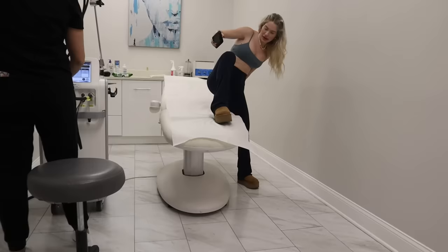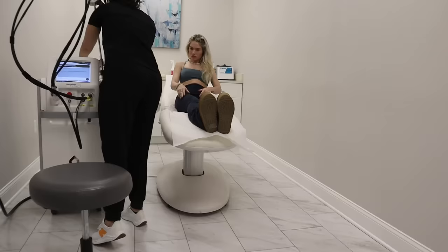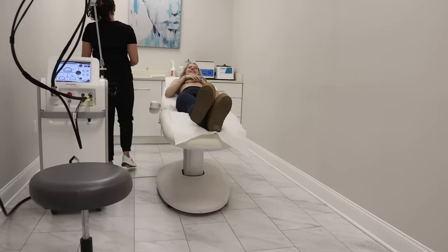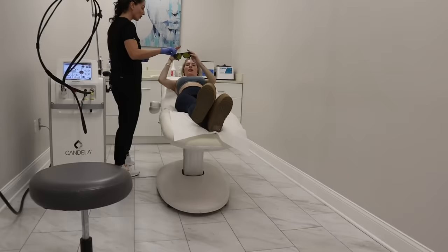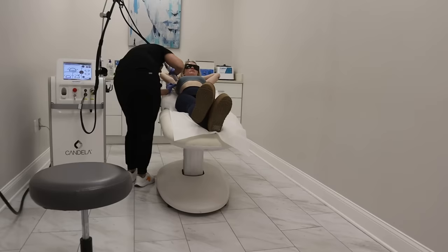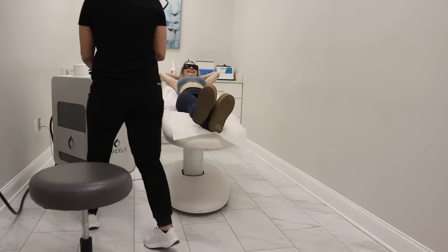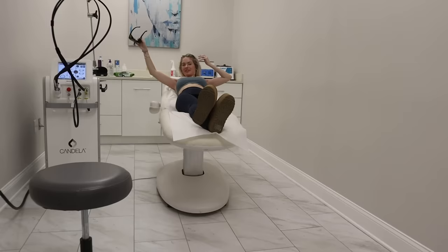I feel like I'm going to need about 10 sessions. We can either do a single session today or another package, whatever you prefer. No spray tans, tanning sprays, or tanning oils in the last few weeks. This is pretty intense because she has to go up pretty high. I've never done one — ready? Yep. Do you want a little aloe gel there just to cool that down? The most annoying thing. It makes me hold my breath.